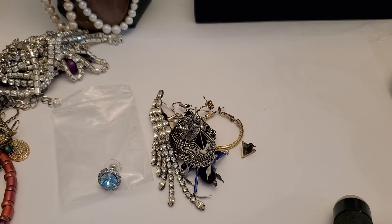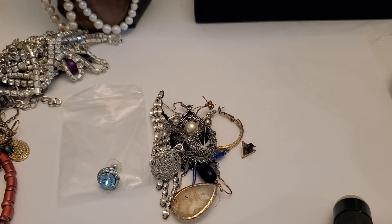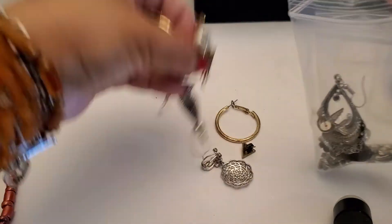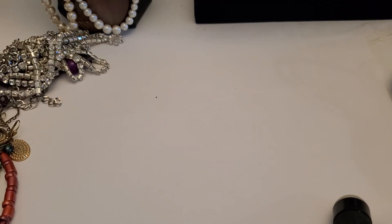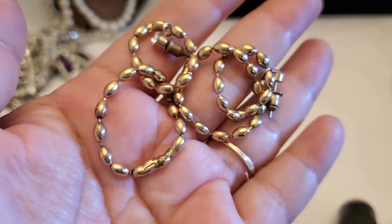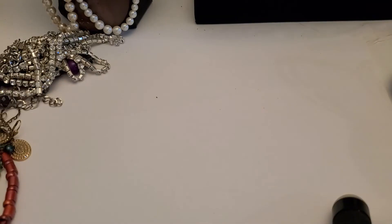If you guys are interested in the single earrings, I'm going to put these together. All those will be two dollars if you guys are interested in those single earrings. Two dollars for that. I'm just going to put this with the single earrings — it's two dollars.